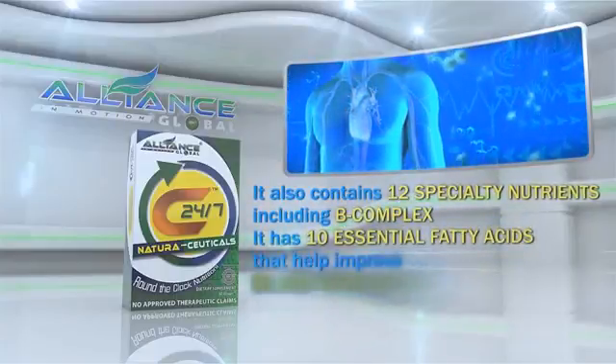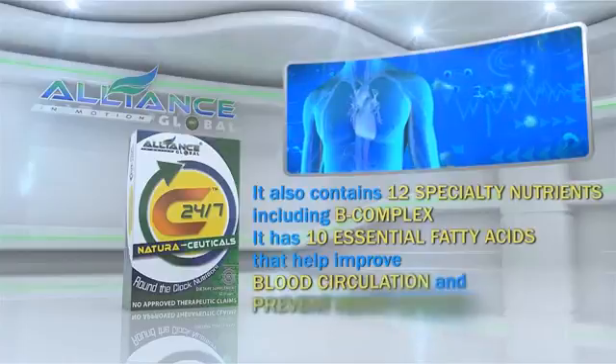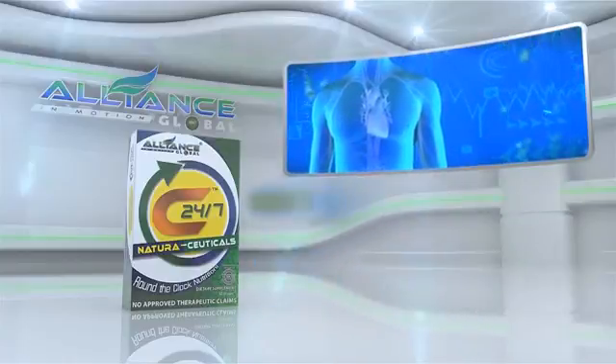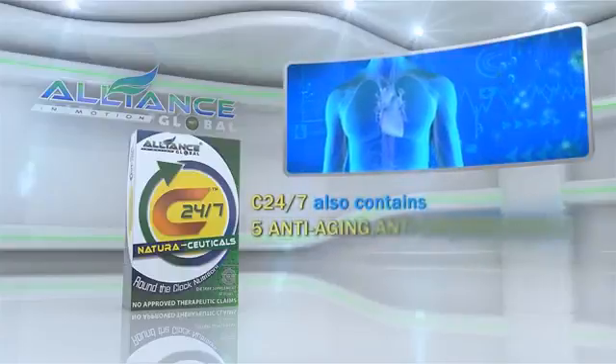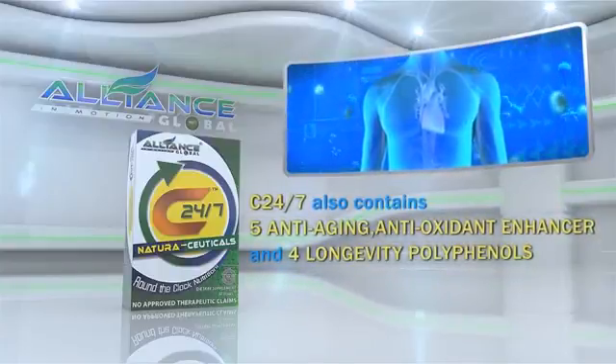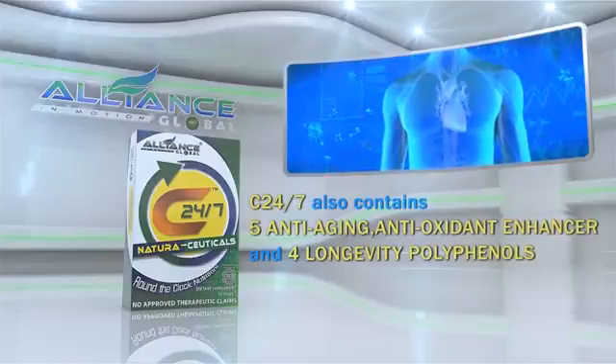It has 10 essential fatty acids that help improve blood circulation and prevent heart disease. Aside from these, C247 also contains 5 anti-aging antioxidant enhancers and 4 longevity polyphenols.